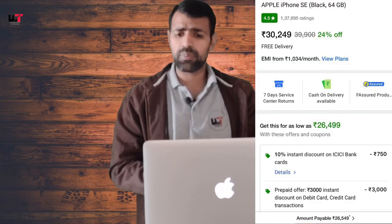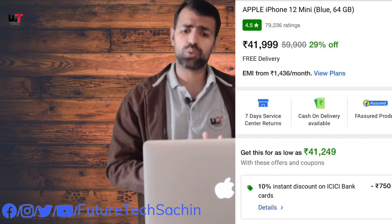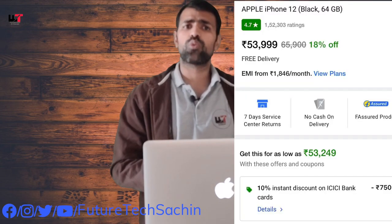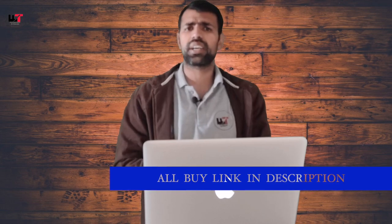Now let's talk about some iPhones. We have the iPhone SE 2nd generation, available at a flip card offer for 26,499 rupees — a good offer in this price range. If you want a 12 mini, the iPhone 12 mini is available at around 44,250 rupees. These phone links are in the description — you can check them out with a single click.